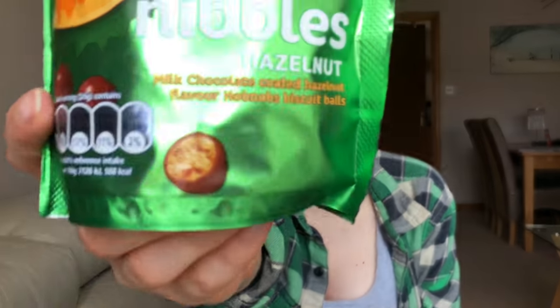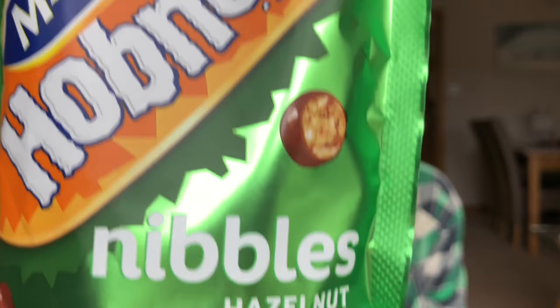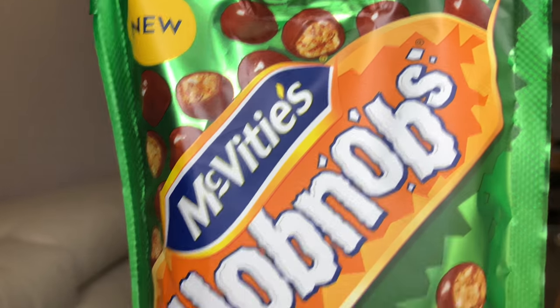Basically, you will see that these are milk chocolate coated hazelnut flavor hobnob biscuit balls — a little image on the front for you there. There's not really much else to say, so let's just eat it.